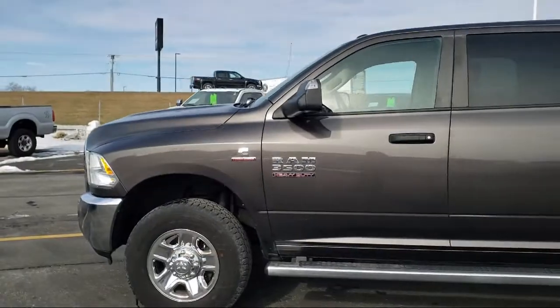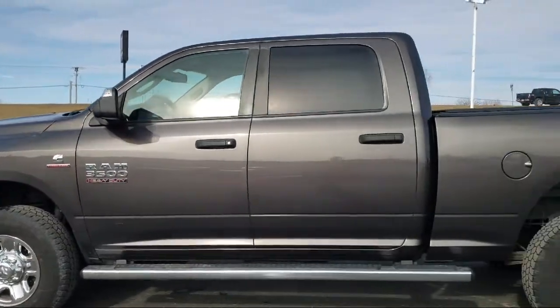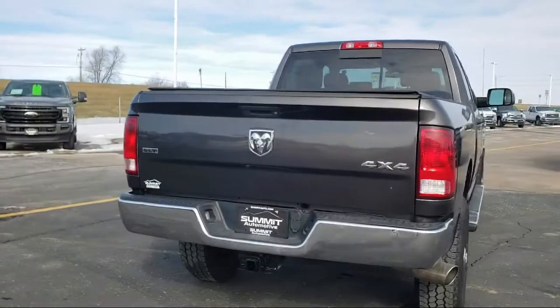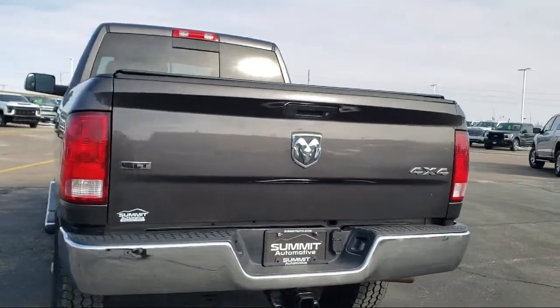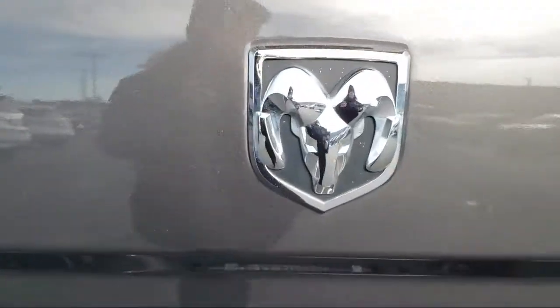It comes equipped with fully automatic headlights, dual front side impact airbags, chrome bumpers, keyless entry, and heated door mirrors.